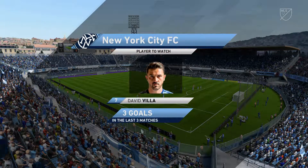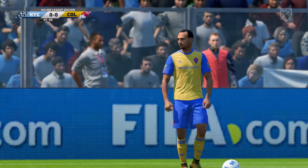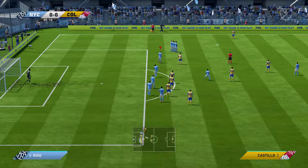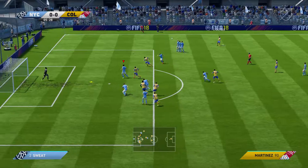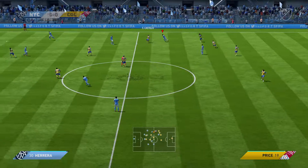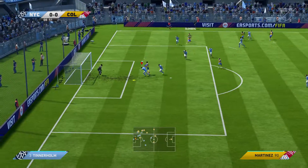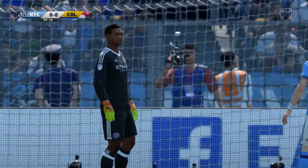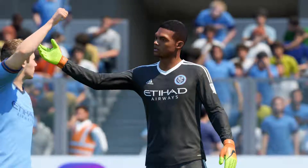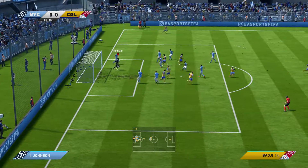Really anticipating something special from him here today — three goals in his last three, a bit more of the same would go down well. Herrera puts it away but not out of harm's way. Edgar Castillo — there's a dangerous feel to this attack, it's looking good from their point of view. It's out for a corner. Swung in from the corner, well done the goalkeeper, and he's hung on to the ball.